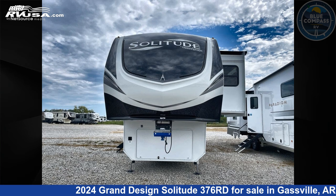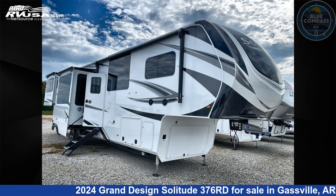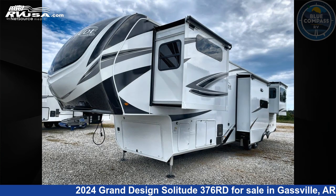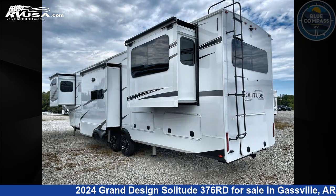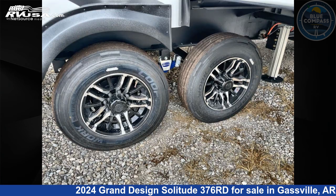This 2024 Grand Design Solitude 376RD is a fifth-wheel RV. It is located in Gassville, Arkansas 72635 and is offered for sale by Blue Compass RV Gassville. Click the link in the video description to visit RVUSA.com and see more photos as well as the current price.